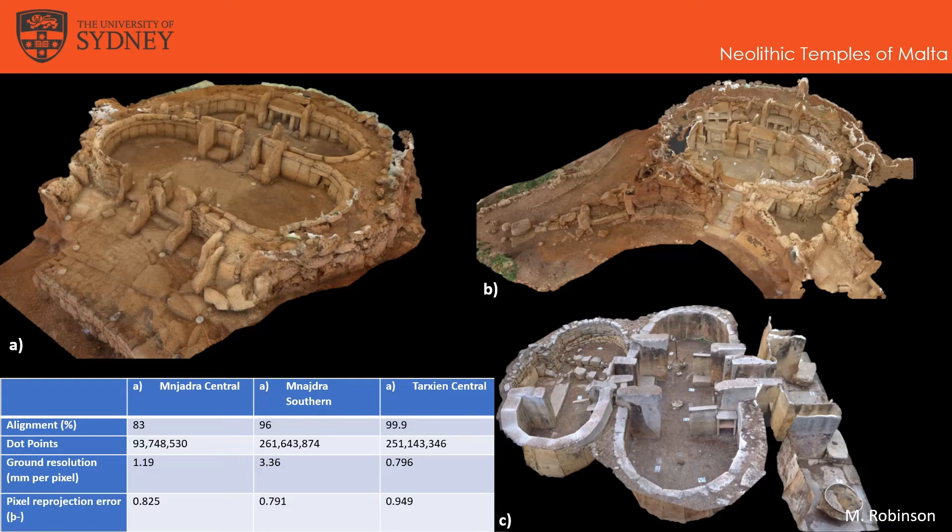All three models were of sufficient resolution and fidelity to allow for a detailed assessment of the structural engineering of the temples and any superficial markings on the stones. Unfortunately, I did run into a computational error with the southern temple of Mnajdra, which produced an incorrect flying altitude resulting in incorrect ground resolution and ground coverage estimates due to merging several chunks together. However, this error didn't affect the usefulness of the Mnajdra Southern model for determining its architectural features.